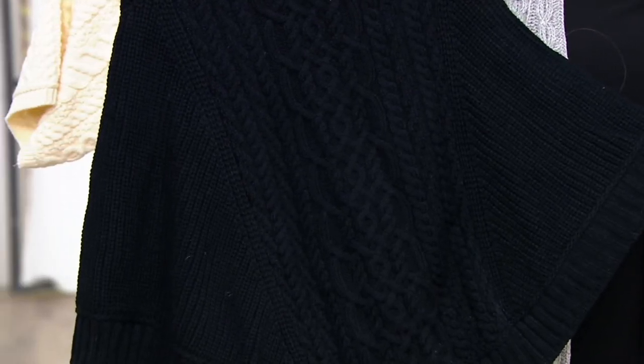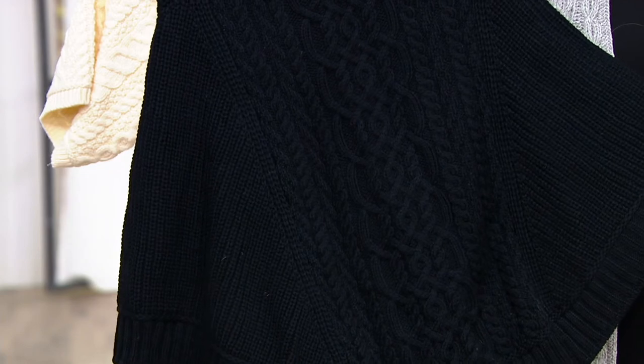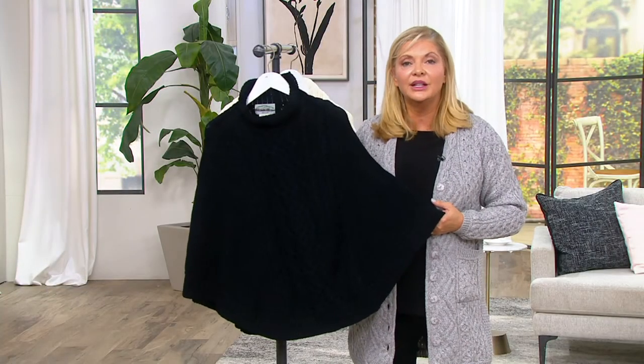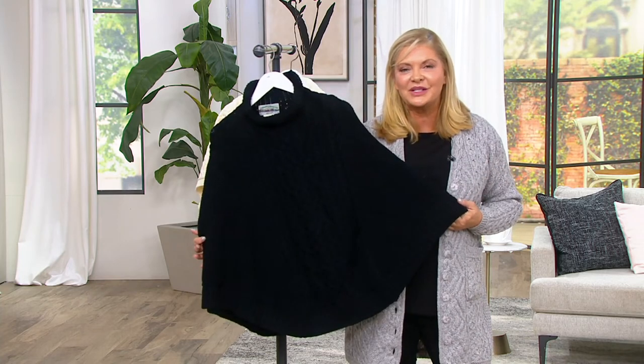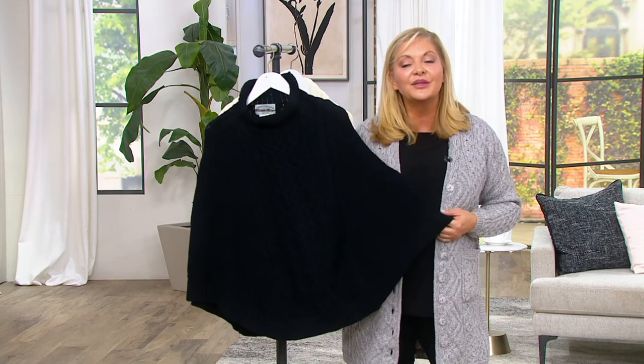Please don't hang this on a hanger when you get it home. Take the time, find a place out of direct sunlight to make sure you maintain the beauty of this. This is a gorgeous piece — another one passed down from generation to generation. Let's remind you of the colors here.